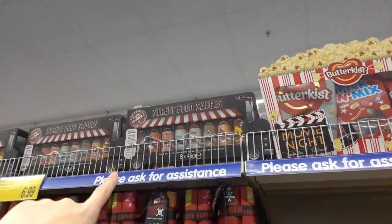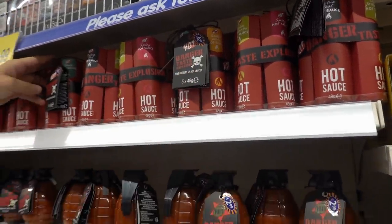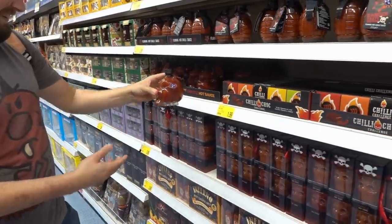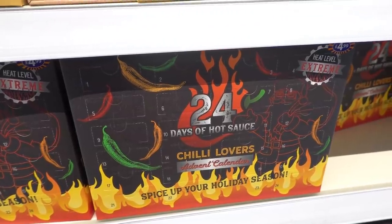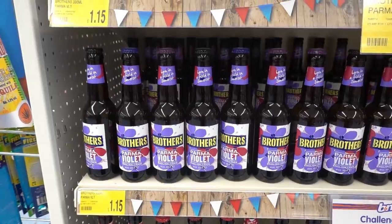You can get a hot sauce set for £6.99 with 8 bottles in there. They also have these little grenade-style bottles for £2.99, and there's a T&T style one for £4.99. So if you like hot sauce, definitely worth coming here. They also have a hot sauce advent calendar — heat level extreme — for £4.99.